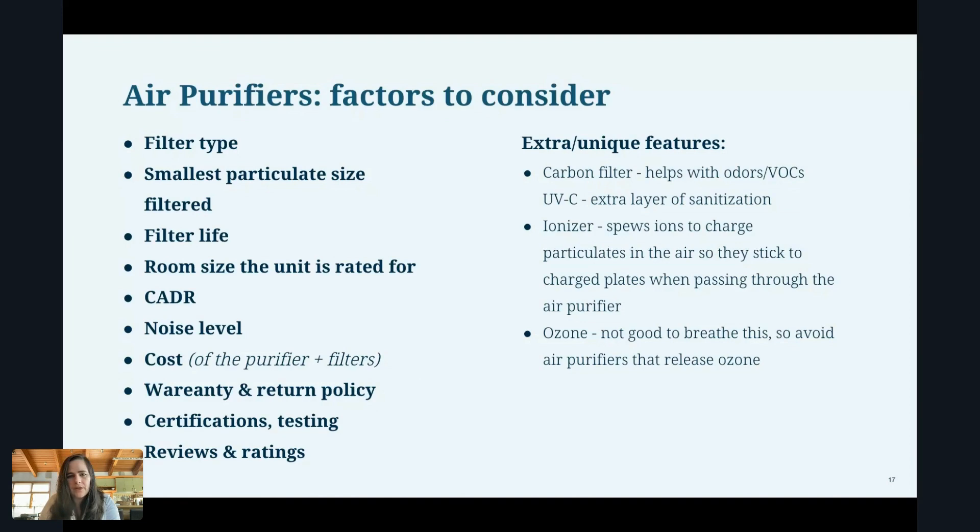Carbon filters help with odors. UVC helps with sanitizing the filter and some of the air going through it. Ionizers spew out ions to charge particles in the air so they stick to charged plates or surfaces within the filter, adding to its ability to capture smaller particles. Ozone — generally, even though it's a good antimicrobial, it's not good to breathe. So I would avoid filters that put off ozone as a byproduct.